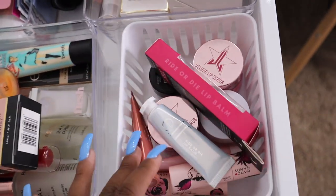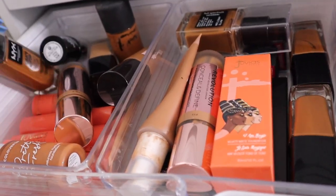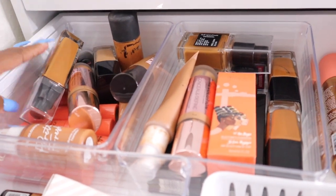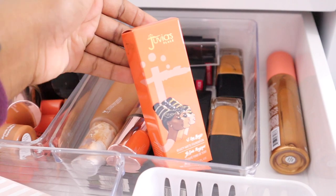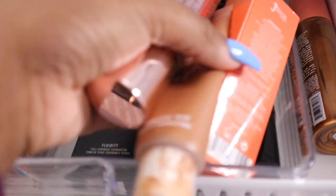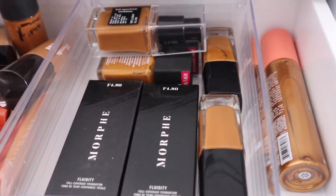Next drawer we have two containers of foundation — some of these I need to declutter soon. I have my favorite Juvia's Place foundation, and I know a lot of people don't like Morphe's foundation but I love it. It's full coverage and great if you have oily skin.